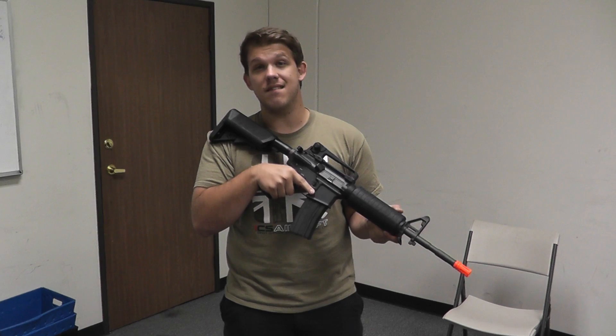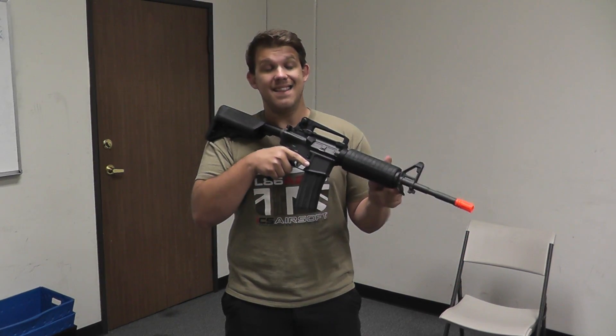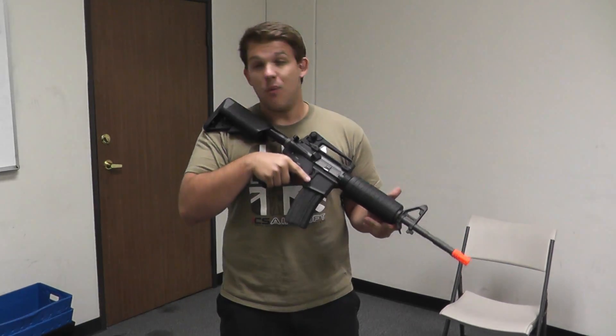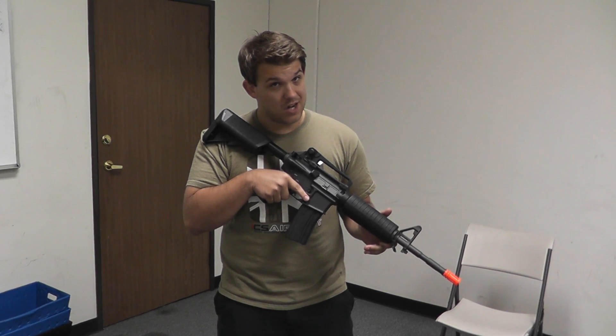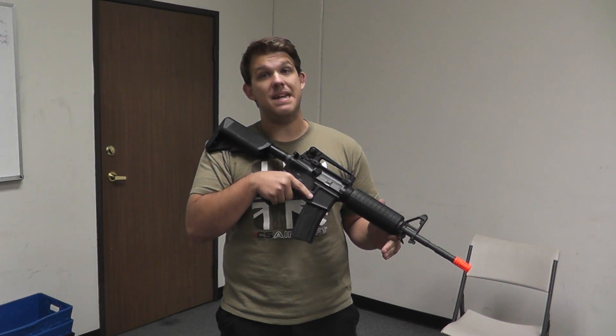Now you're probably curious what gun this is. If you're an avid watcher, you saw us on the YouTube live stream last night talking about this. This is the ANK PTW. It does have a red nozzle here, so we're looking at 500 feet per second. We don't know a whole bunch about this gun. We're looking to get more info as soon as we get the full shipment in, but it is going to be $360. So for $360, you could potentially get a pretty good PTW clone.